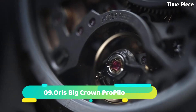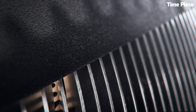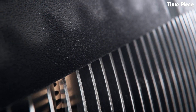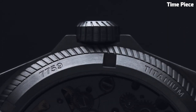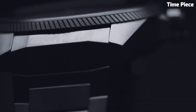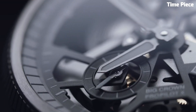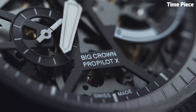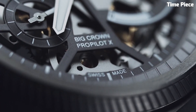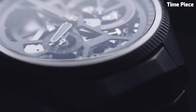Number 9: The Oris Big Crown ProPilot is a quintessential timepiece designed for aviation enthusiasts and professionals. With a sleek and robust stainless steel case, this watch exudes both style and durability. Its oversized, easy-to-read numerals and hands are coated with luminescent material, ensuring excellent visibility in low-light conditions. The scratch-resistant sapphire crystal protects the watch face, while a screw-down crown enhances water resistance.